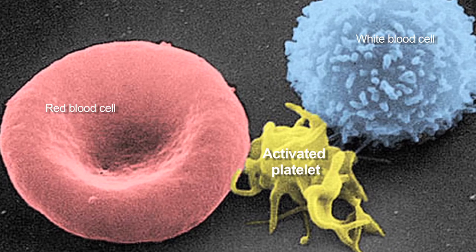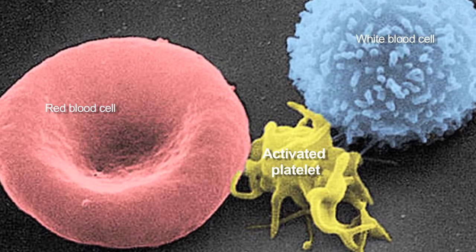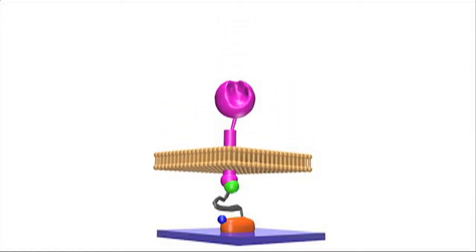Platelets apply a tiny little tug to distinguish whether the ligand is stuck at a wound site or whether the ligand is in solution. To test this, we used a technology we developed in the lab, which are molecular tension probes.